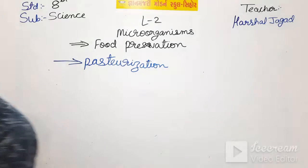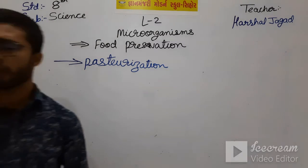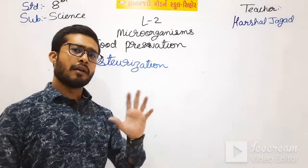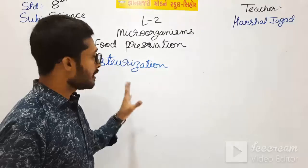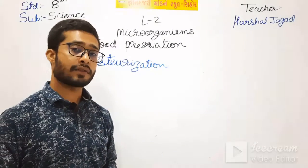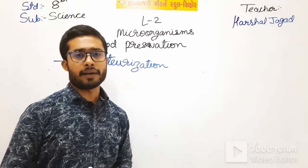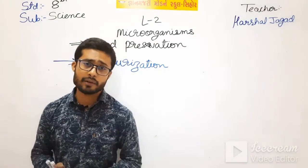Pasteurization: when we heat a food item at very high temperature and then cool it rapidly, microbes get killed. This process is known as pasteurization and it is very effective to preserve foods like milk. Most packaged milk that we get from the market is pasteurized. So students, we have studied today microbes and food spoilage and food preservation - if there is spoilage of food, we can preserve food by adding some chemicals, boiling, dehydration, pasteurization, and other methods.